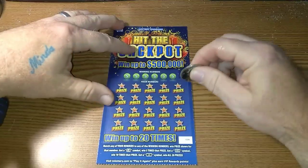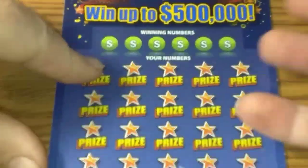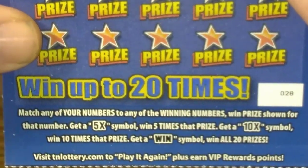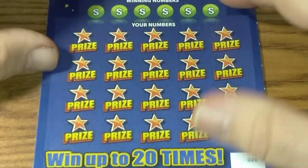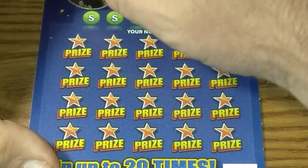The Wizard of Oz coin — hopefully we can find the Yellow Brick Road. So on this ticket, it's a match-the-numbers game. If you get a 5x symbol or a 10x symbol, you win the prize. If you get a WIN symbol, you win all 20 prizes. Haven't seen that symbol won on this ticket — the most I've won is 20 bucks.